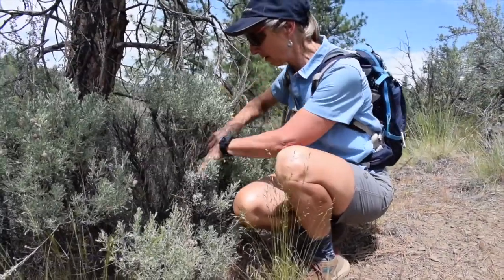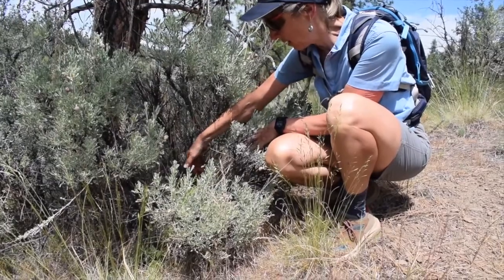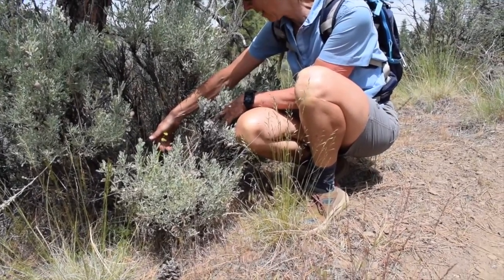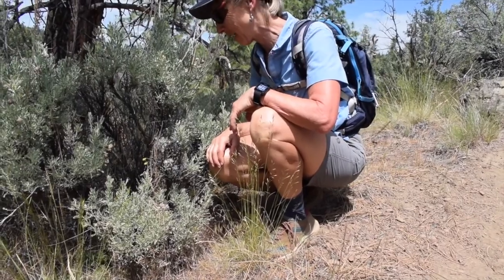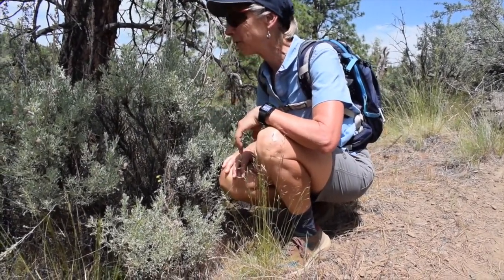Notice how there's a little eriogonum, a little desert buckwheat, here in the middle of the sagebrush, where it's found a little bit of shade from the harsh sun and probably a little more moisture that comes down from the plant.